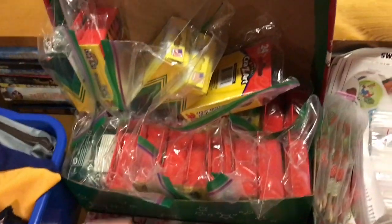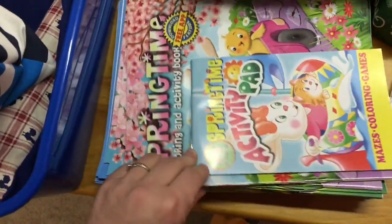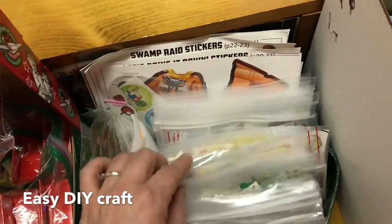Each child gets a box of crayons and a Ziploc bag in case they melt. Each one also gets a coloring book and a sticker packet — there are lots of stickers in there.